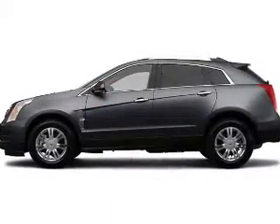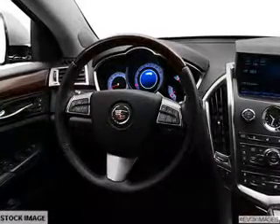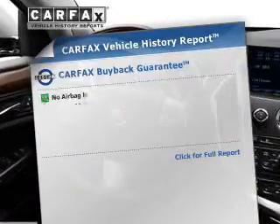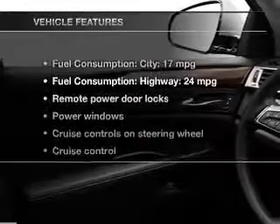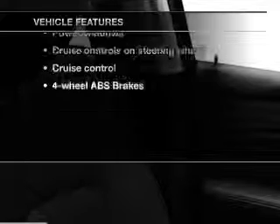Treat yourself to the splendor of a premium sound system. Anti-lock brakes help you bring your vehicle to a safe stop. Pamper yourself with memory settings. Know the history on this ride and greatly reduce your buying risk with the included Carfax Vehicle History Report. And with these notable features, you won't want to miss out on the opportunity to own this amazing ride.